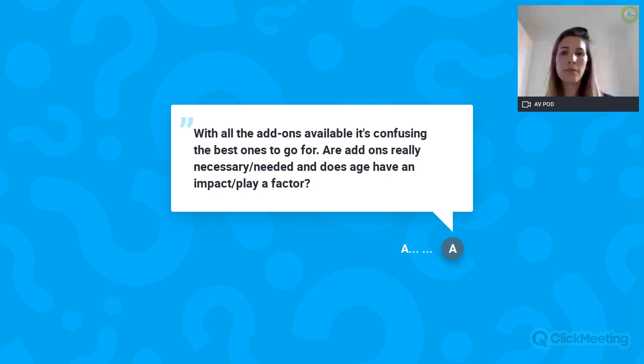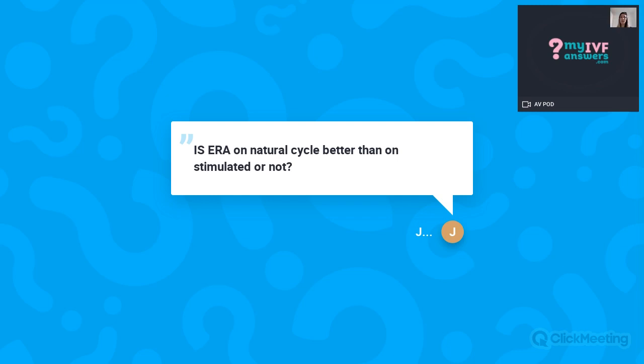Question: Is a natural cycle better than a stimulated cycle for the ERA test? Hi Julia. The important thing is that the ERA test is done in the exact same circumstances as your actual embryo transfer will take place. If your embryo transfer will be on a natural cycle, you must do the ERA on a natural cycle; if it will be a stimulated cycle, you must do it on a stimulated cycle. Generally it is a little bit easier to have more control with a stimulated cycle, but both options are available and should be discussed with your consultant.